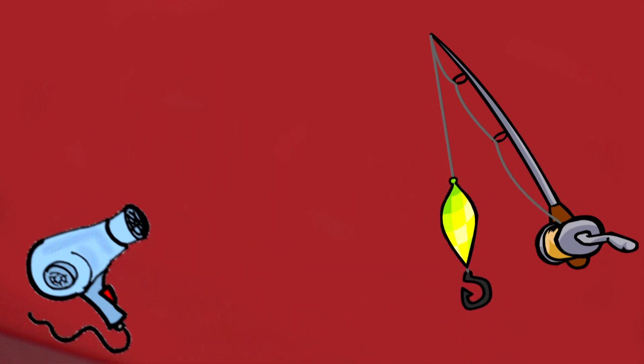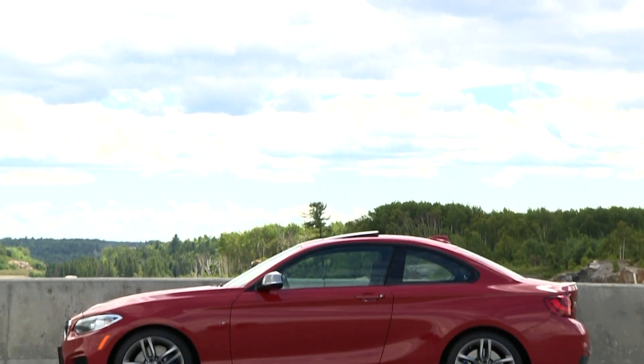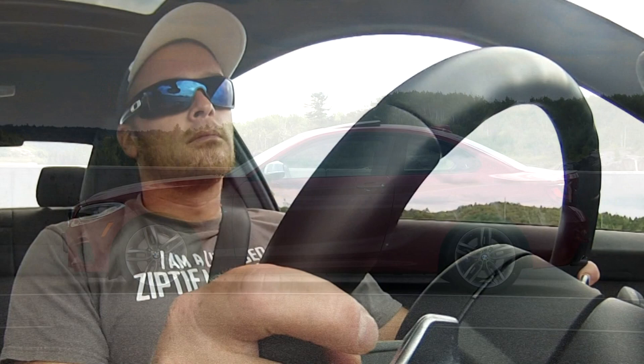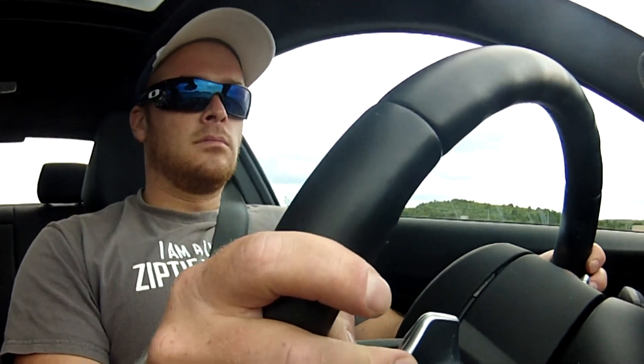Now let's get to the important stuff and get to know this feisty little rocket. Here's the setup for this tester: two doors, four seats, six cylinders, eight paddle-shifted gears, all-wheel drive, one turbocharger, and performance that's 1,000% guaranteed to put a grin on your kisser.